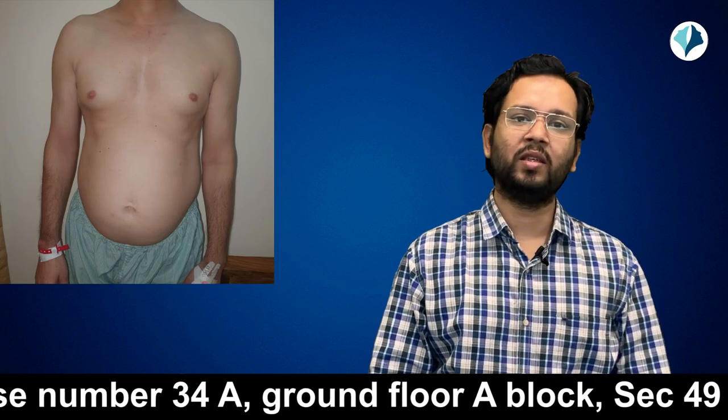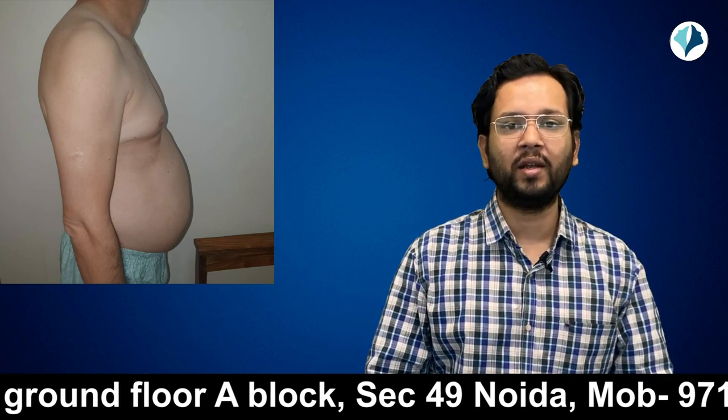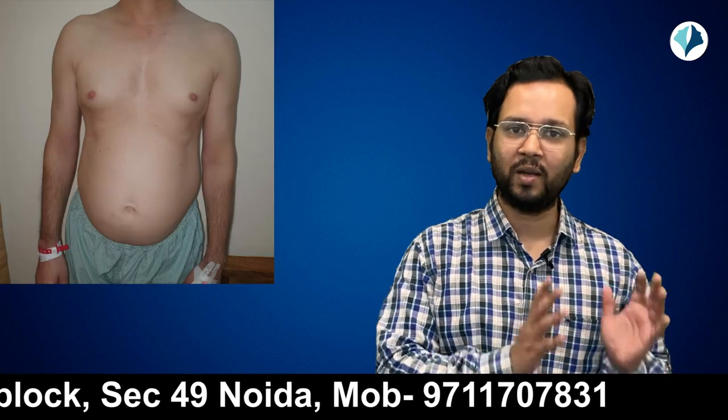I am showing you a male patient. His tummy has fat on the sides, but his skin quality is good. So he is a candidate for liposuction. You can see in his front photograph that he has a lot of fat in the abdominal area.